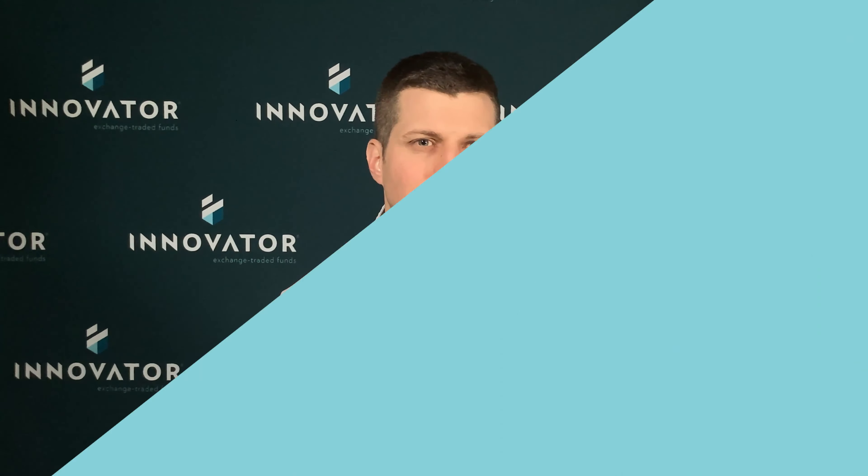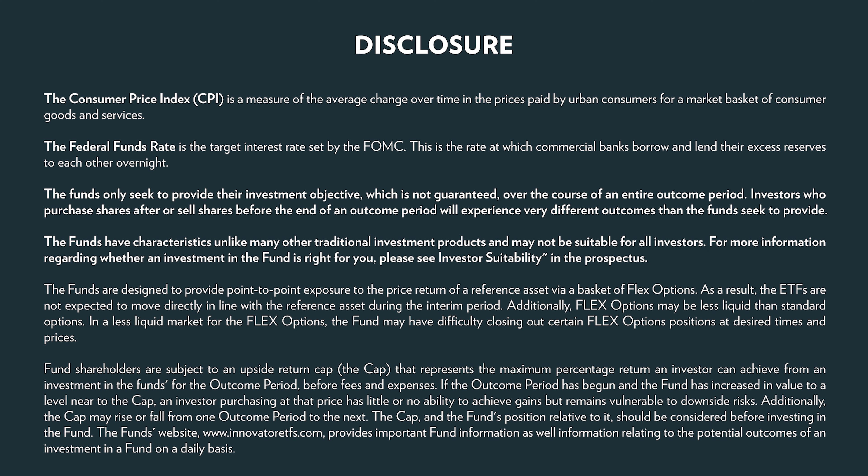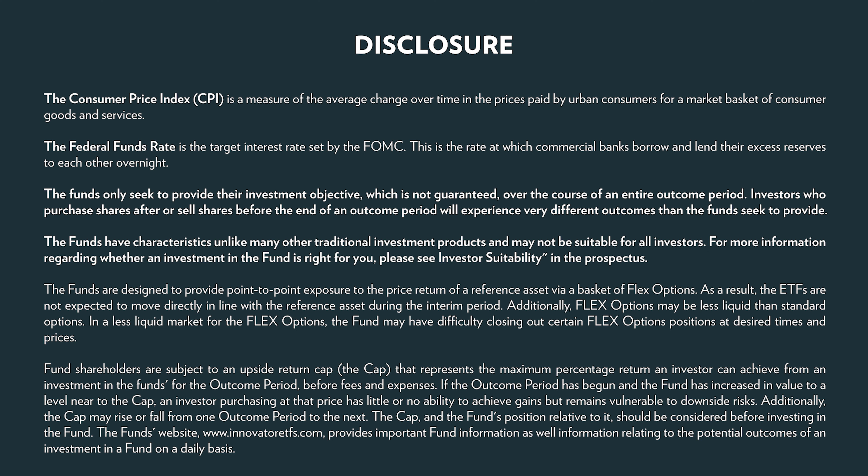Again, the need for risk management in the portfolio remains high, but the go-to risk management tool that so many use may be particularly vulnerable. We think this is a compelling time for buffer ETFs. Buffer ETFs will allow you to add equity exposure while at the same time dialing down risk as desired.